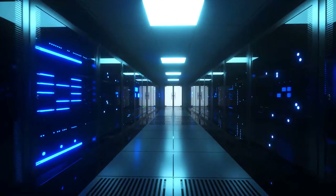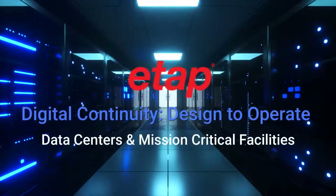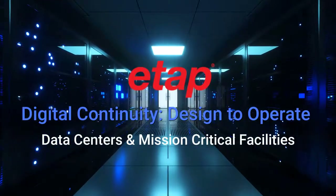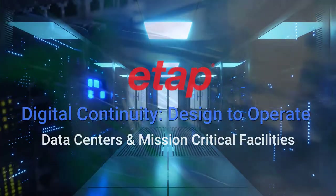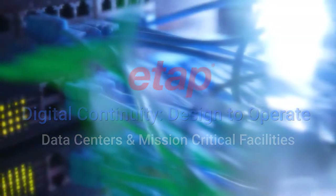Hello everyone and thank you for joining us today. We're excited to bring you this overview webinar on ETAP solutions for data centers and critical facilities. Data centers can be thought of as the brains of the internet. Their role is to process, store and communicate the data behind the myriad information services we rely upon every day — whether it be streaming video, email, social media, online collaboration, or simply scientific computing.